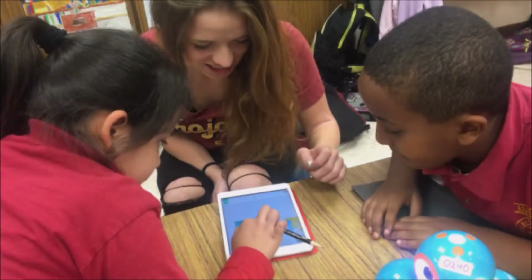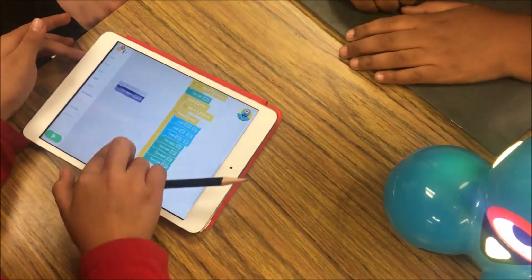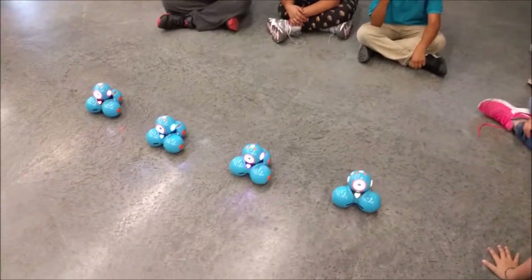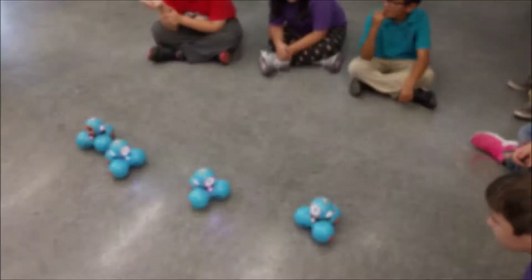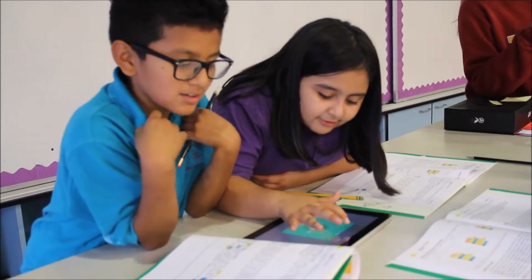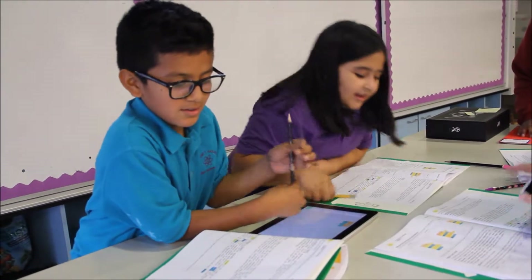Thanks to their embrace of the engineering design process and the coder characteristics, students kept up their excitement even when they had to go back to the drawing board to improve their code. Then they had to test again and code again and test again, improving their programming each time. After they programmed the shuffle, the ripple, and the boogie, each student team coded an original dance algorithm for the finale.